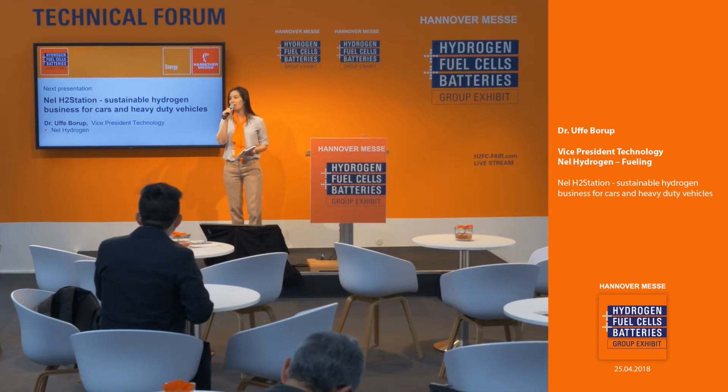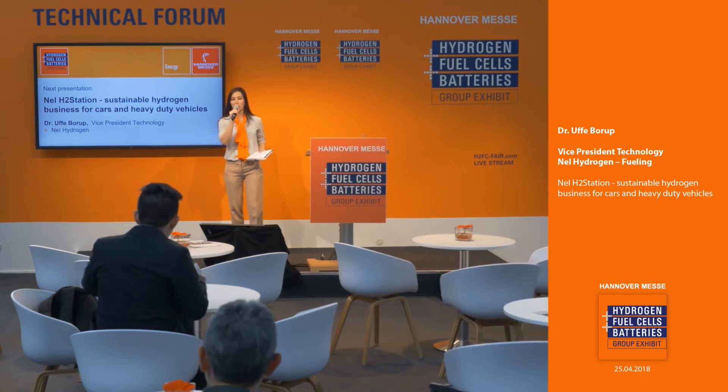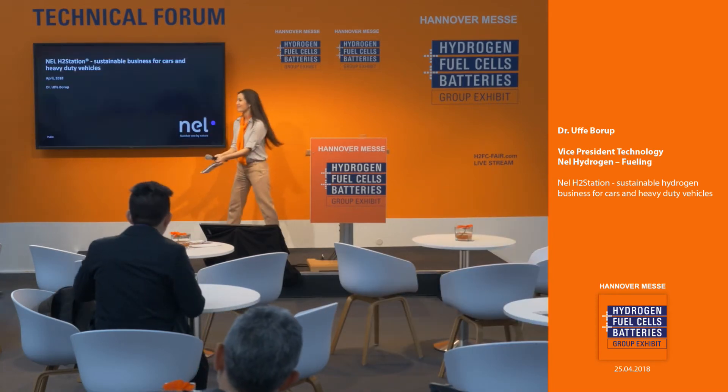Here to speak with us today from NEL Hydrogen is the Vice President of Technology, Dr. Uwe Borup. Please join me in giving him a warm welcome. Good afternoon, everyone. I'm excited to be here to tell you about what we do at NEL and the new H2 Station and how we can build a sustainable business around this in the future.